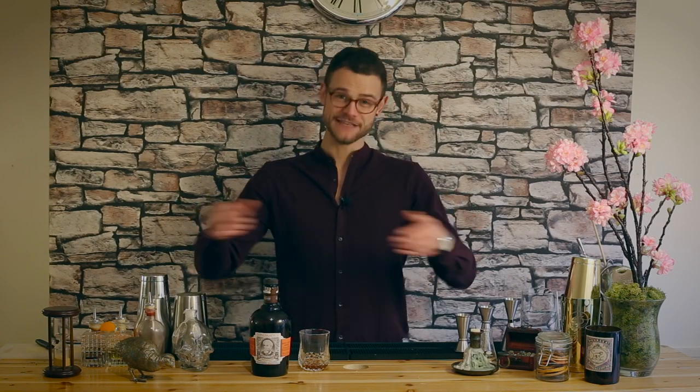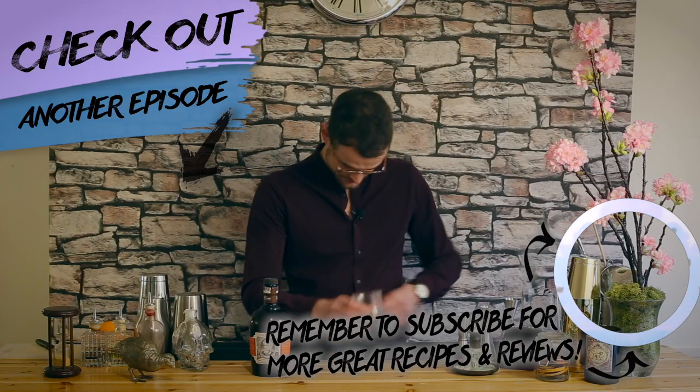Is it a Diplomatico Reserva Exclusiva? Is it Ron Zacapa 23 or their XO, which is fantastic? Do you like Mount Gay? Let me know — whichever rum I see mentioned the most, I'll get a bottle in and review it. I hope you enjoyed this video. Please do like, share, and subscribe, and I'll see you very soon.